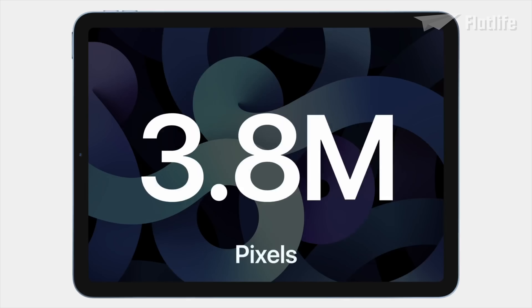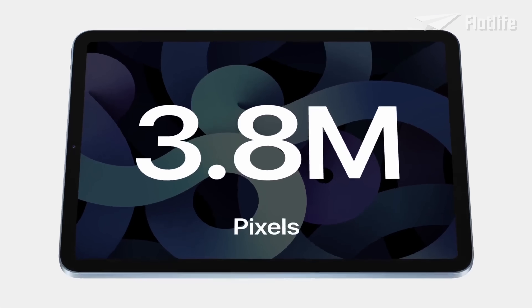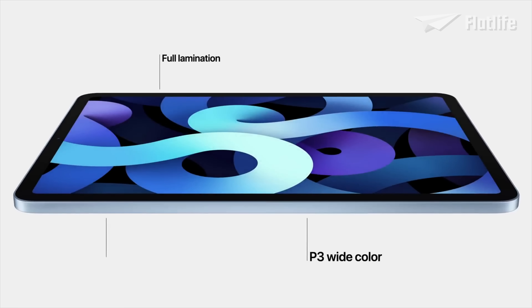That's over 3.8 million pixels for extra crisp text and photos. It also has advanced display technologies like full lamination, wide color, True Tone, and an anti-reflective coating that combined deliver an amazing visual experience.